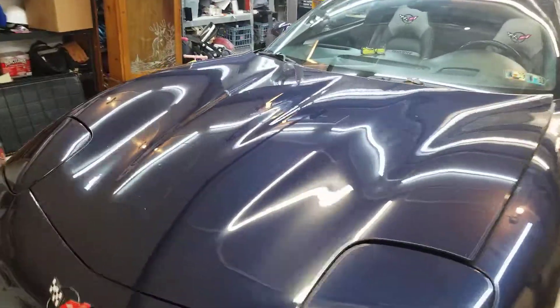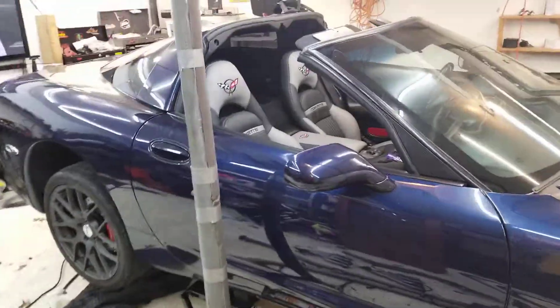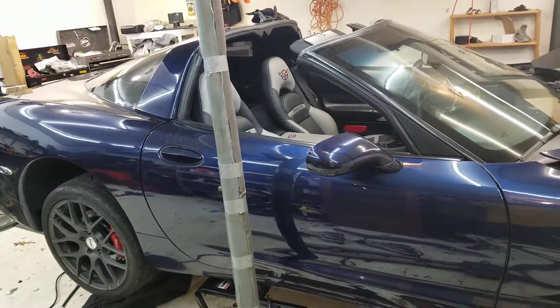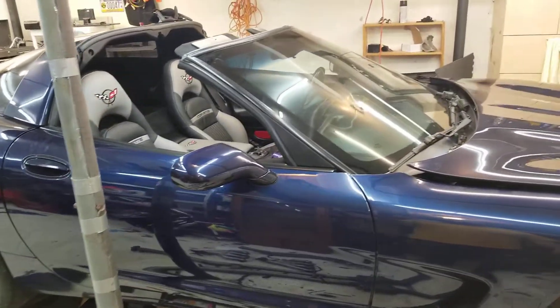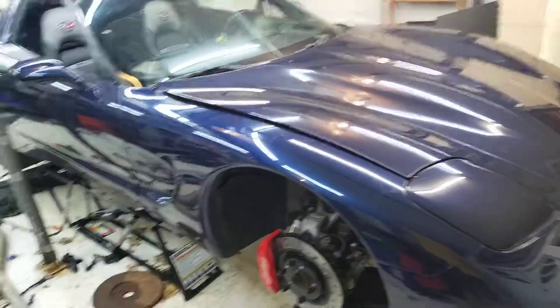Hey everybody, figured I'd give an update on where I'm at. You guys can see some things are happening. Probably should have been updating this as I went but I forgot. Just kind of doing this in the evenings, and you know you hit midnight or one in the morning, whatever. Things happen. I'm down here watching a little Top Gear and kind of working away.